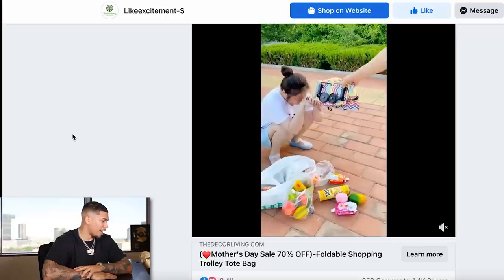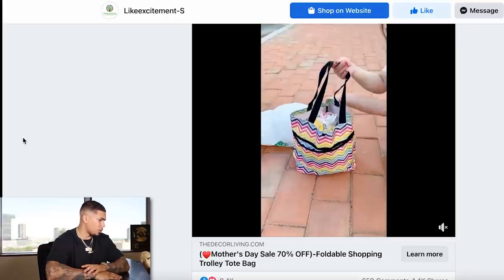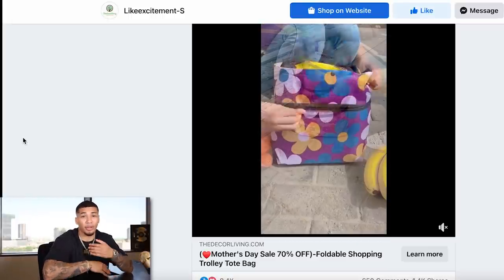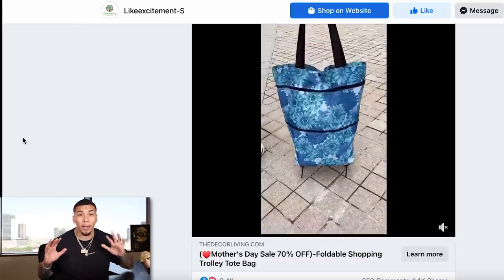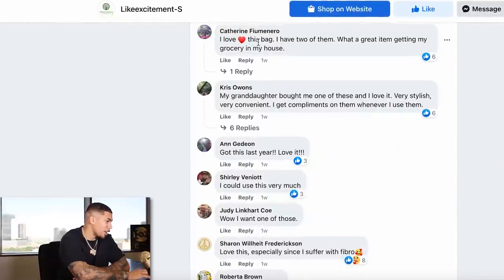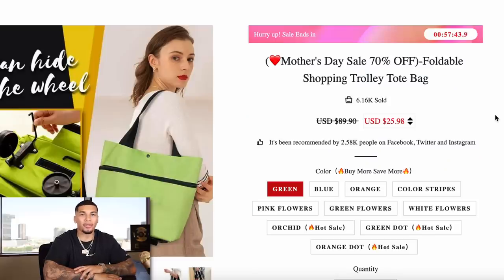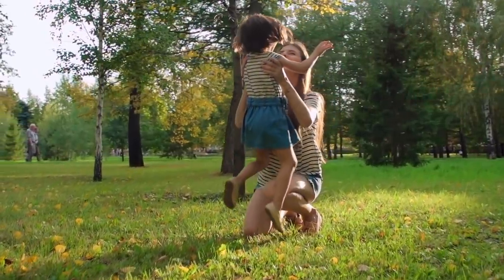Here we are on product number four — a foldable shopping tote bag. Let's check out the advertisement. A tote bag on wheels — you can literally lift this thing up and make even more space and layers inside your bag. If you're constantly on the go or do grocery shopping where you have to bring things up and down stairs, or you live in an apartment, this would be perfect. Check out the comment section: 'I love this bag, I have two of them,' 'My granddaughter bought me one and I love it.' People are really enjoying this product. The competitor is selling it for $25.98, and I really like that they're marketing towards mothers — Mother's Day is coming up so you can take full advantage of that.